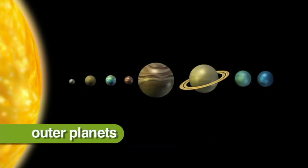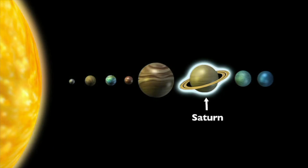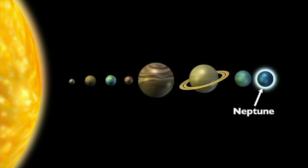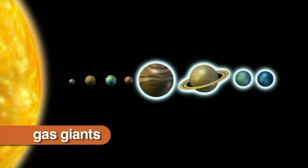The outer planets are Jupiter, Saturn, Uranus, and Neptune. They are much larger than the inner planets and made mostly of hydrogen, helium, and other gases. Because they are made of gas, they are also called the gas giants.